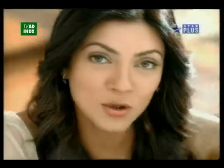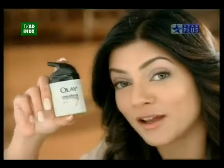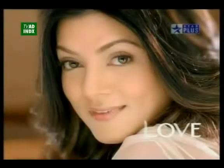Why settle for less when you too can experience the total effect of 7? New Olay Total Effects. Love the skin you're in.